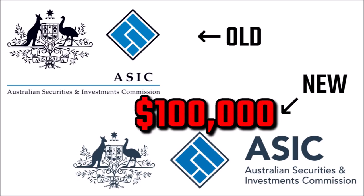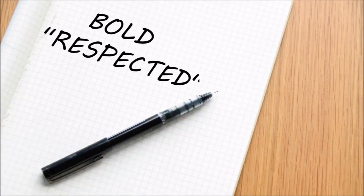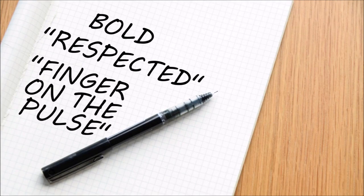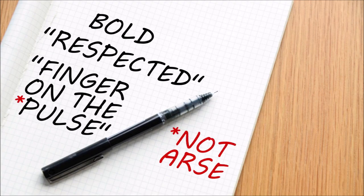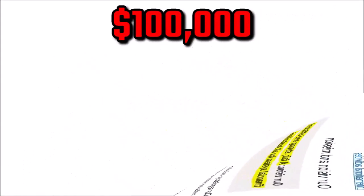How was that money spent? Let's break it down. ASIC told the designers that it wanted a bold new look. It wanted to be seen as respected and having its finger on the pulse. It also told the designers that it didn't want to be seen as having its finger up its arse — apparently, having your finger up your arse interferes with efficiency. According to ASIC's website, its vision is to have a fair, strong and efficient financial system for all Australians. That's a bold statement that needs a bold logo to back it up.